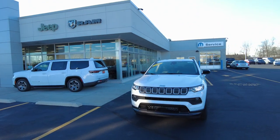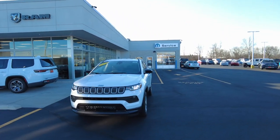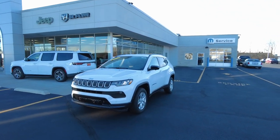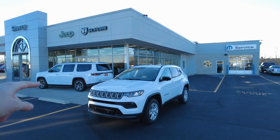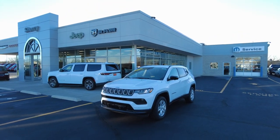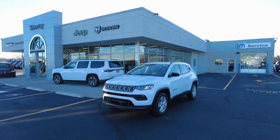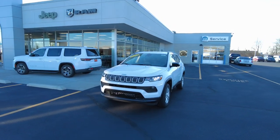Today I am featuring this brand new 2022 Jeep Compass. For 2022 there have been some pretty intense upgrades for the Jeep Compass, and part of that is this vehicle sitting behind it — the Grand Wagoneer. Brand new products for Jeep this year include the Grand Wagoneer and the Cherokee L, and with that new product comes new technology.